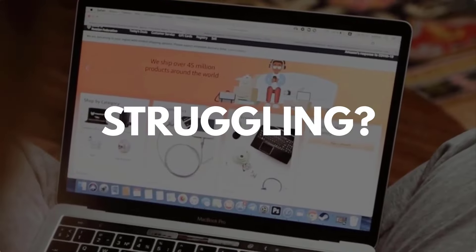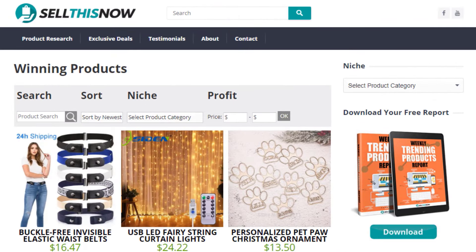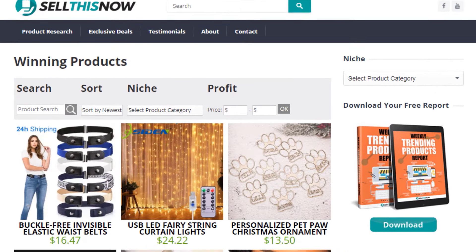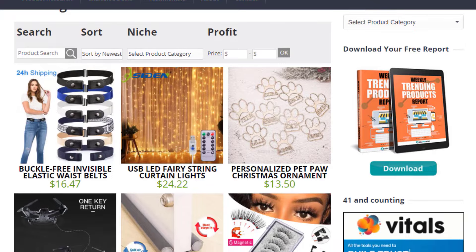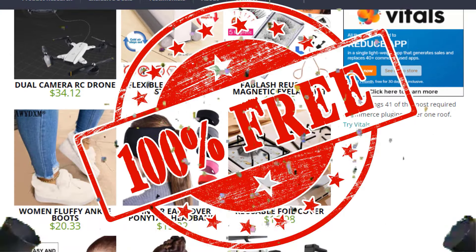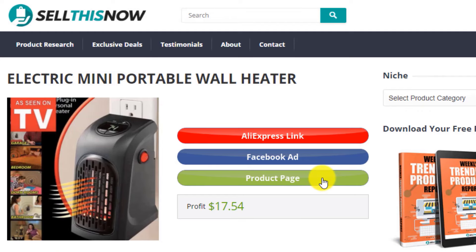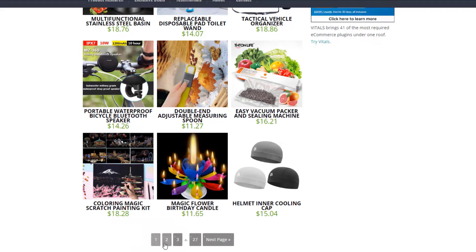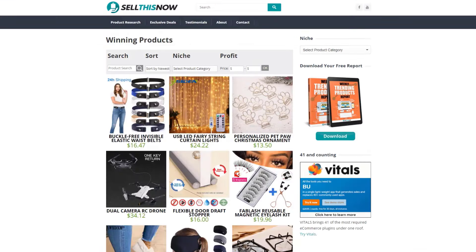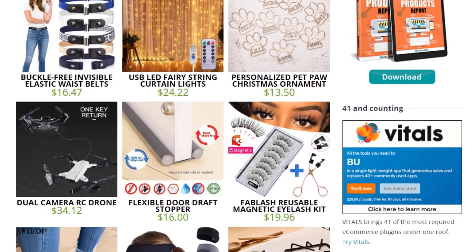Are you struggling to find products in your niche? Good news — in 2021, SellThisNow.com is becoming a product research engine, and the best part is that it's 100% free. Now you can easily sort all the products featured on our channel, find the AliExpress link, the product page, and even the Facebook ad. New products are being added every day, so stay tuned. Go visit sellthisnow.com and find hundreds of winning products now.